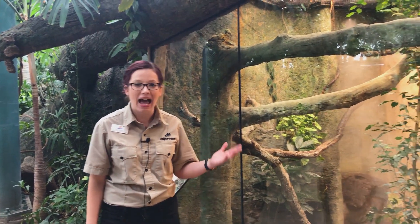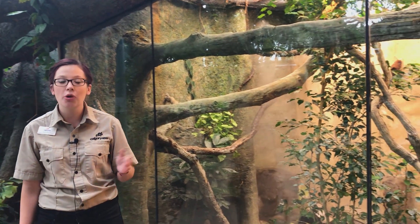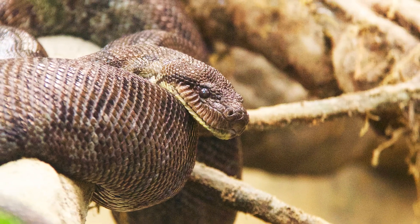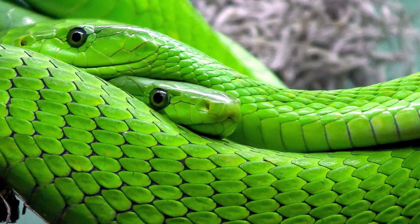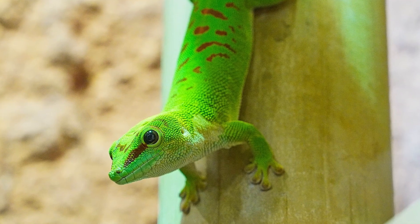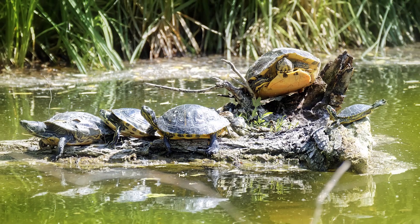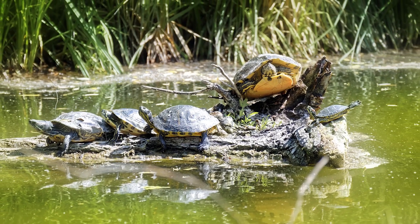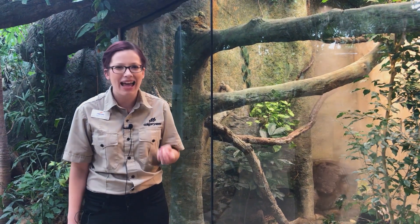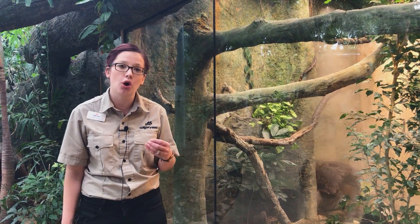Our first stop is here at our snake habitat. This habitat is home to two different species of boa: Dumero's ground boas and Malagasy tree boas. The rainforest in general is home to many species of reptiles, and reptiles are what we call an ectotherm. You might have heard the term cold-blooded before — cold-blooded doesn't mean their blood is actually cold, it just means that they cannot produce their own heat. They need an external heat source.